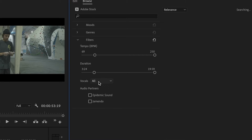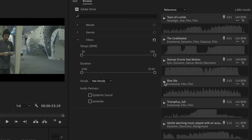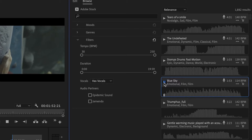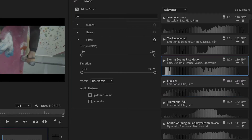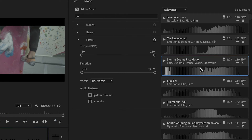The real game changer is the creative tab that allows you to really play with the look of your footage. When you're working on getting that perfect color grade, those Lumetri scopes are incredibly helpful. You get real-time feedback on your waveform, your vector scope, and it just makes it so much easier to keep everything balanced.